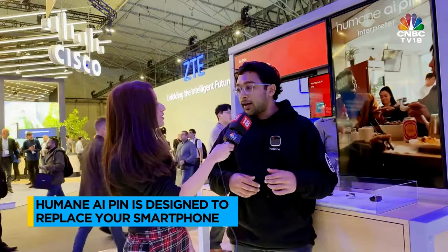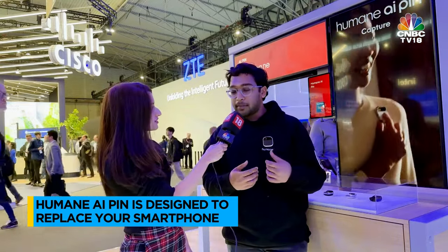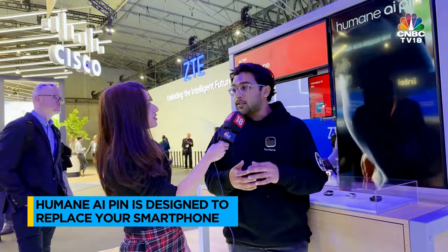So you can ask it questions about the web, about what you see, and it'll come back to you with replies. Along with that, you can play music, you can perform translation actions, and you can also call and message people. So I can leave my smartphone at home if I want and just go on a walk, and I'm still connected to people because it has an eSIM — so it's always connected.